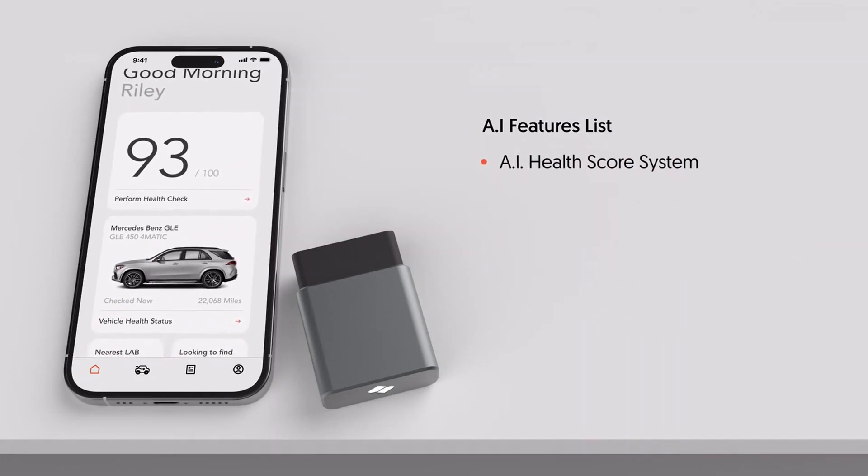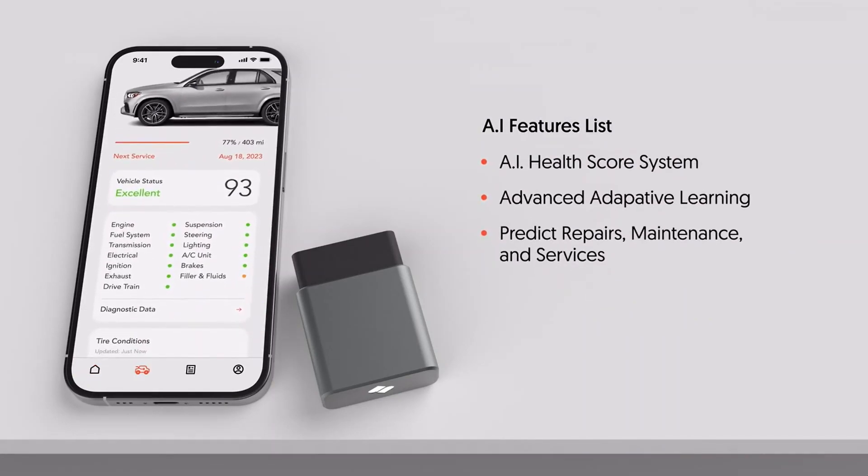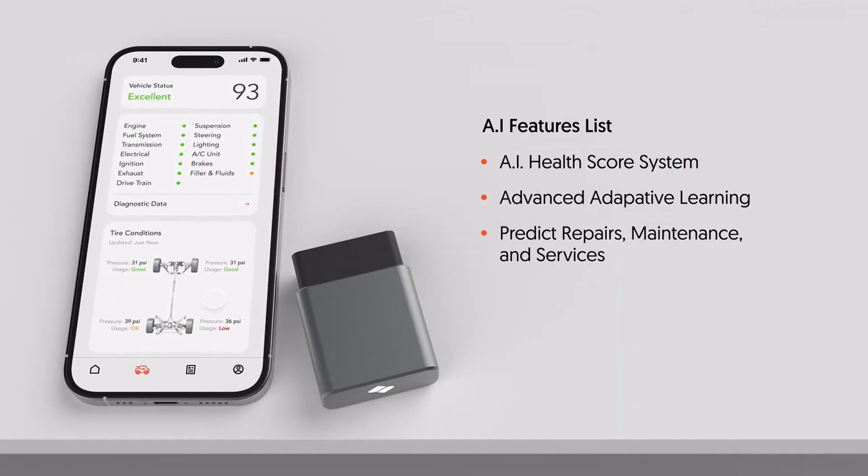Spark's AI technology can constantly learn, analyze, and predict repairs based on your driving behavior, car model, and vehicle specifications, so you can spend less time fixing and more time driving by taking control of every moment.